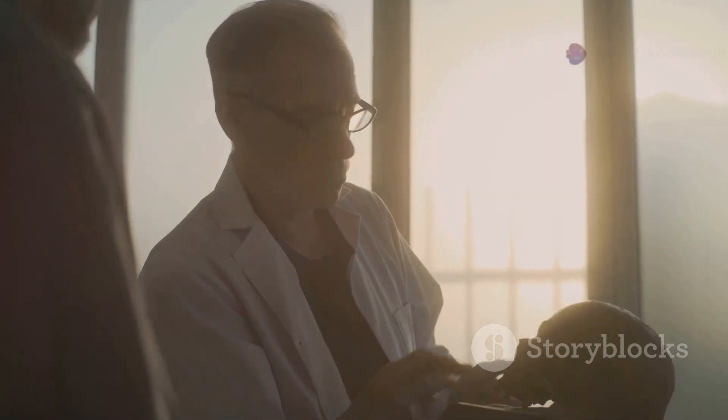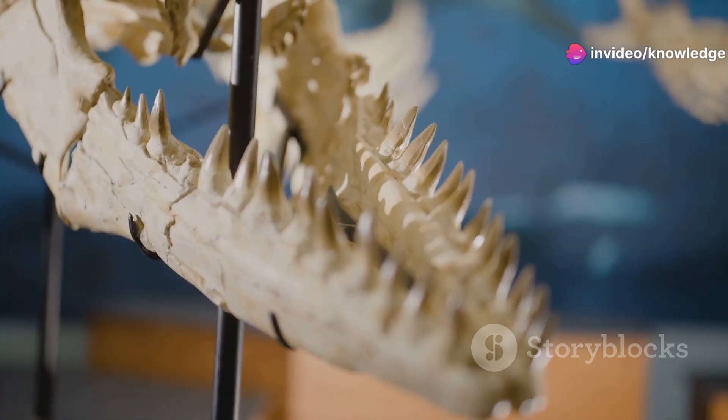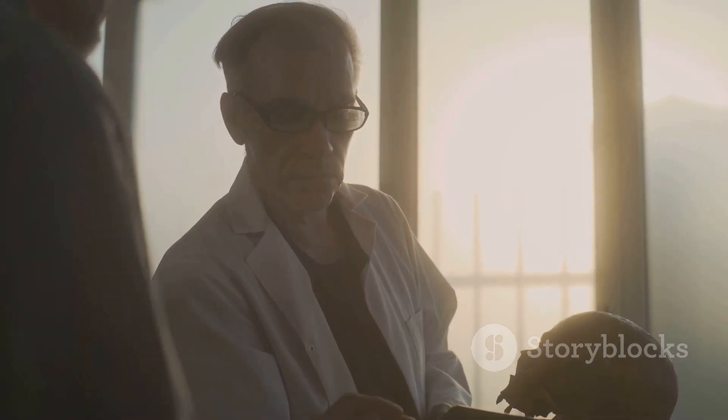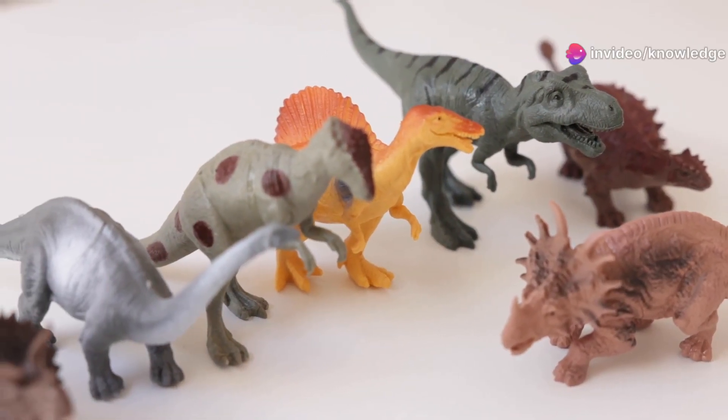Oculodentavis is a mosaic of features — a puzzle for scientists. Each new fossil helps us piece together the story of life millions of years ago. This little creature keeps paleontologists guessing, and that's fantastic. It's a reminder of nature's endless experimentation.